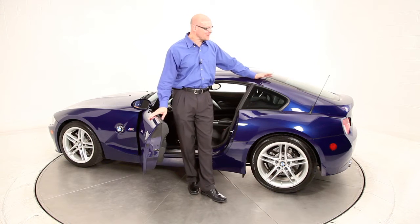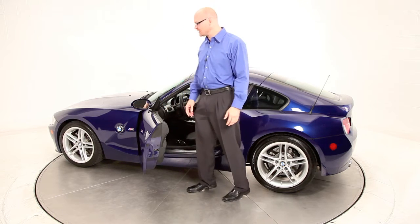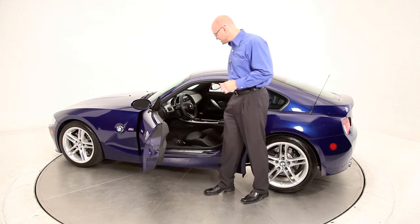This is a 2007 BMW M Coupe. It has just over 34,000 miles and is appointed with a beautiful Interlagos Blue exterior with the black leather interior.